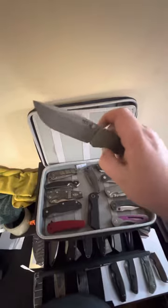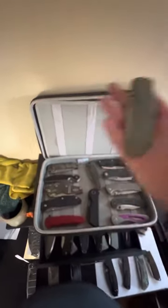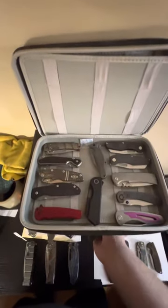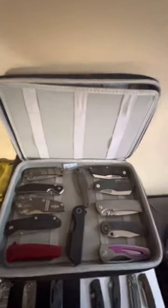And there it is, ladies and gentlemen — the complete collection. What do you think? How does my collection stack up? Leave a comment. Thank you guys for watching.